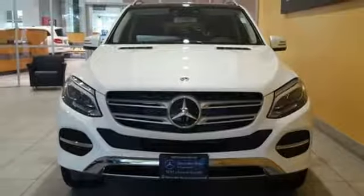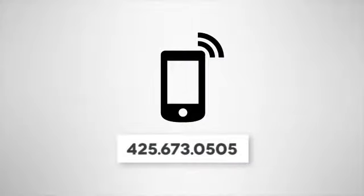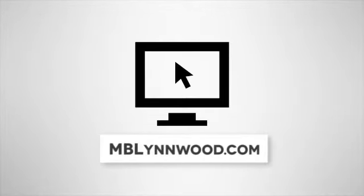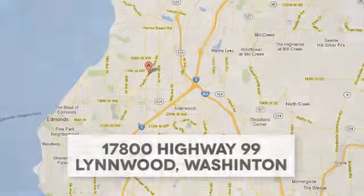Test drive this GLE today — you deserve it. Call us at 425-673-0505, online at mblynwood.com, or stop in and visit at 17800 Highway 99.